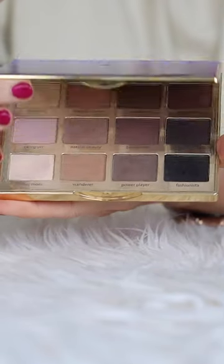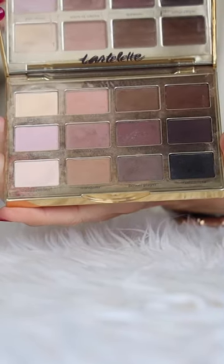The Tarte Amazonian Clay Matte Eyeshadow Palette for $42 — I can't recommend this 12-shadow palette enough. I think I have on at least eight of the 12 shades on my eyelids right now, all blended together. I do love shimmer eyeshadows, but every now and then I just want a clean, sophisticated matte eye look.